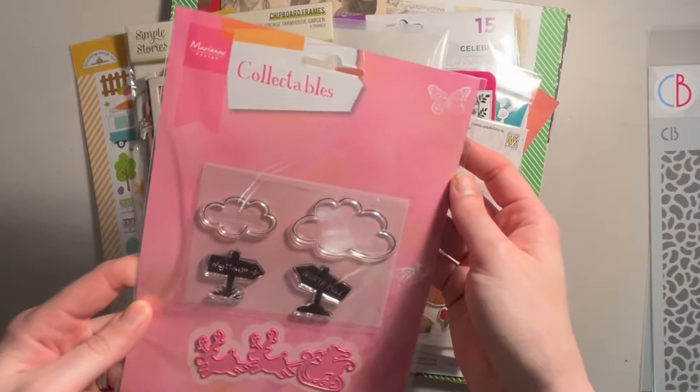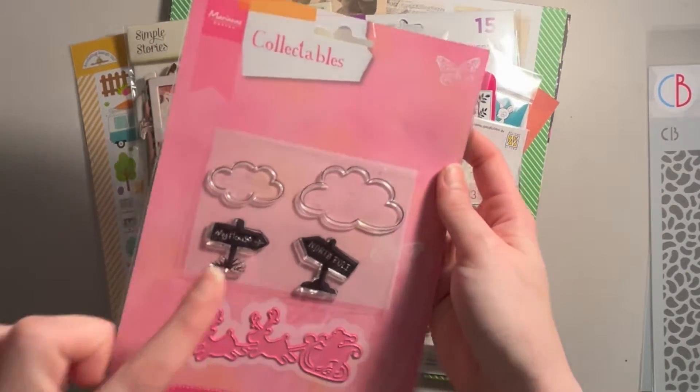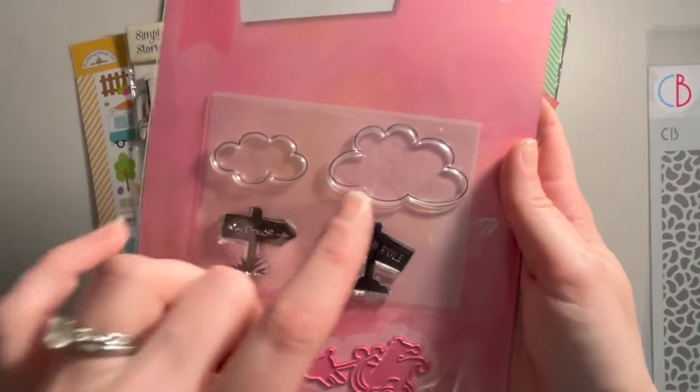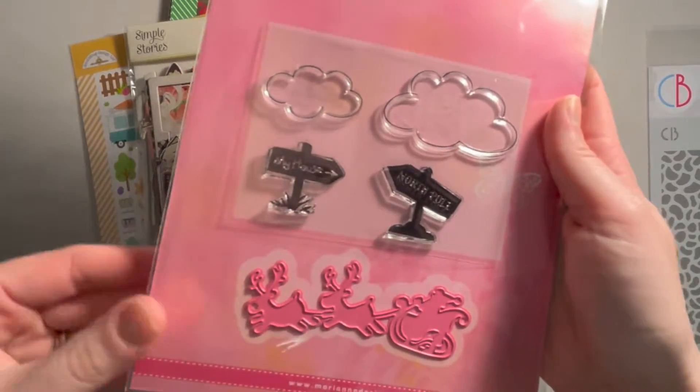I got by Marianne Design Collectibles this Christmas stamp and die set. You've got Clouds, North Pole, a house, and then you have Santa with two reindeer on his sleigh.